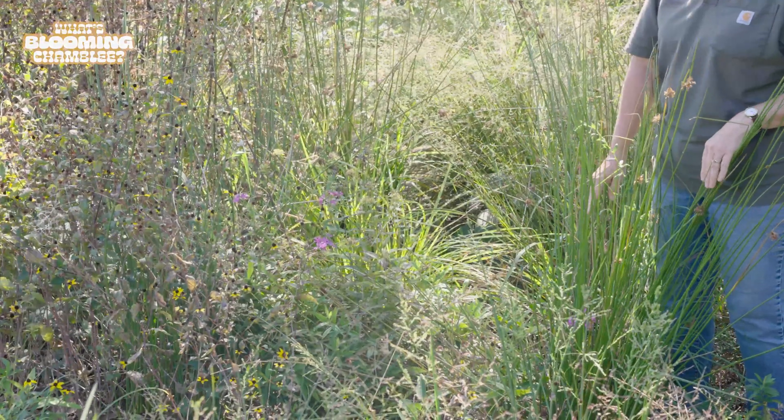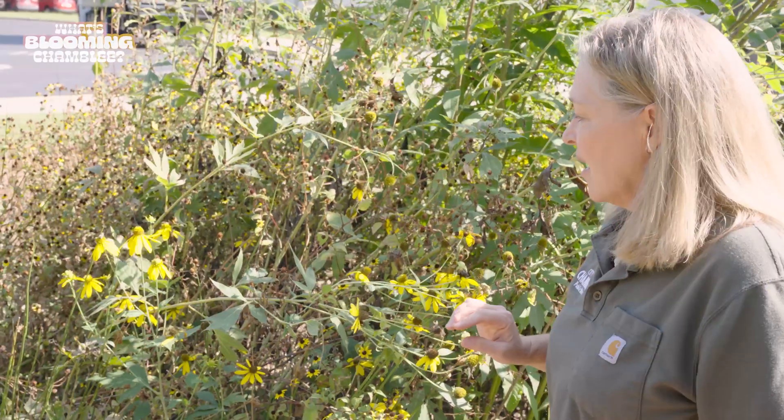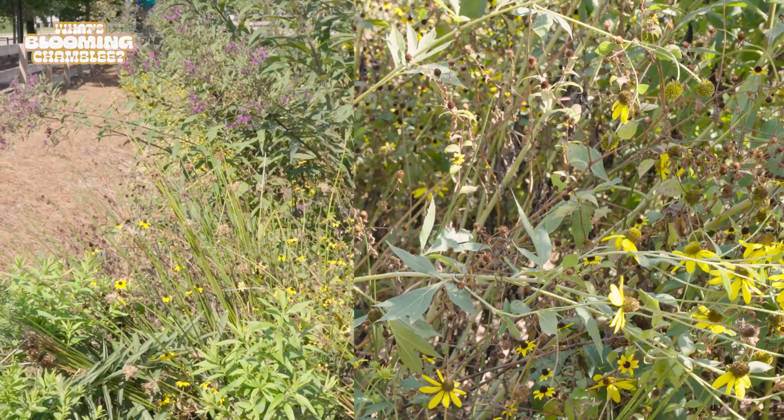We have a lot of bees on this plant. This is cutleaf coneflower — it's a favorite of lots of bees. It's sometimes called green-headed coneflower because the center part has kind of a greenish look to it.